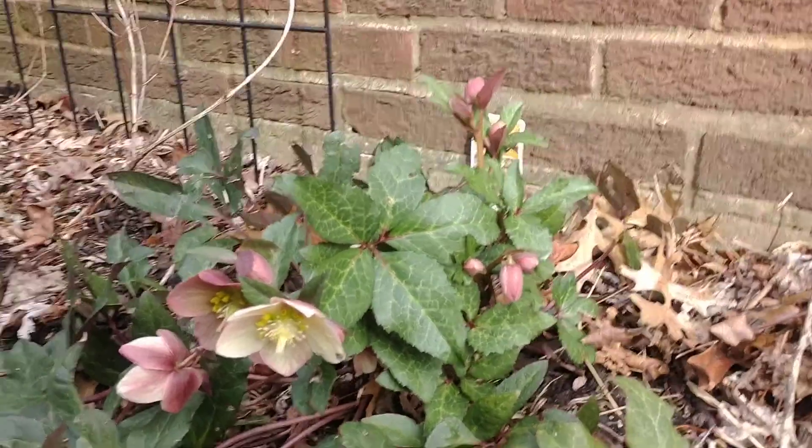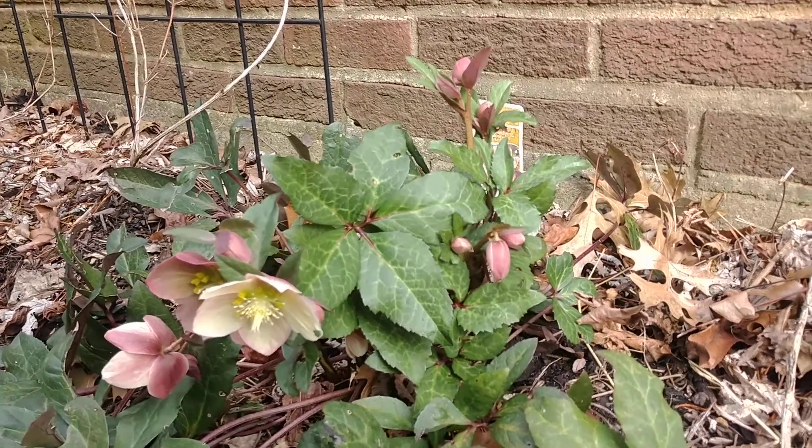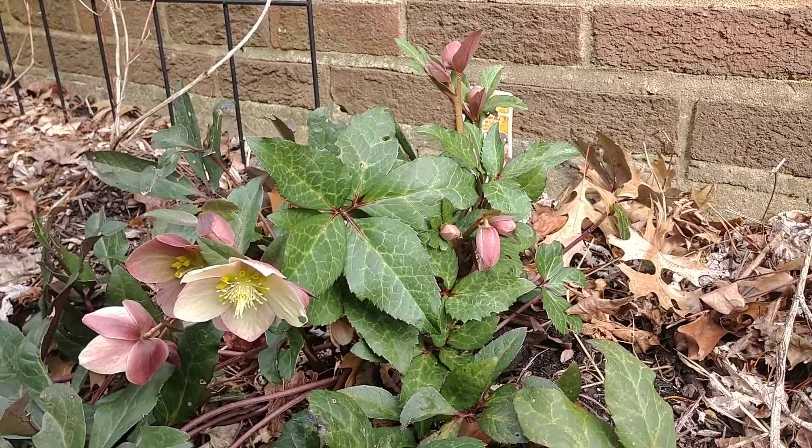So there you guys go — hellebore, this is the Pink Frost Linton Rose. Thanks for watching, hope you enjoyed this. Please subscribe and follow along for more content here on the Hillside, and I'll see you next time. Bye bye.